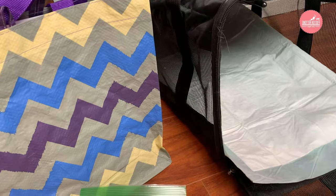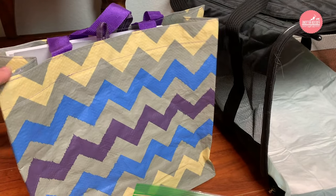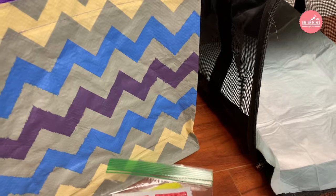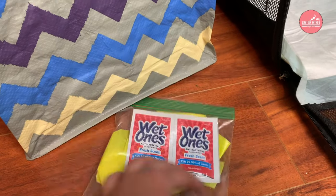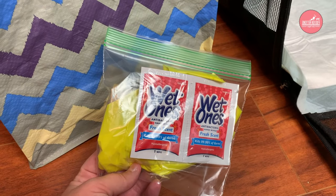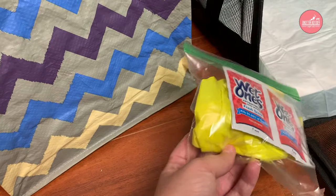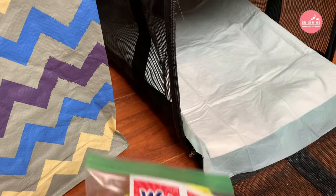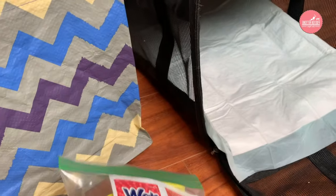Not only do I have a puppy pad in the carrier, I also carry an extra one with me in the little to-go bag, as well as a poop bag just in case there's an accident, and some hand wipes — hand sanitizing, antibacterial wipes. You'll want to have those on hand just in case you need to quickly change out the dirty soiled pad on the airplane. Thankfully, it hasn't happened yet, but you never know.